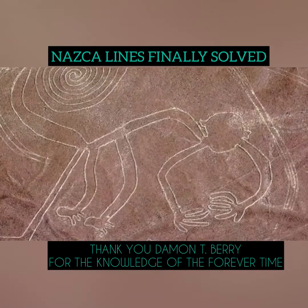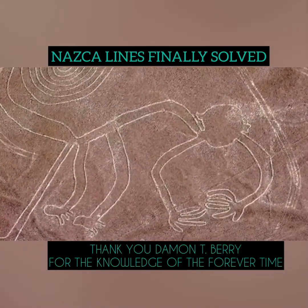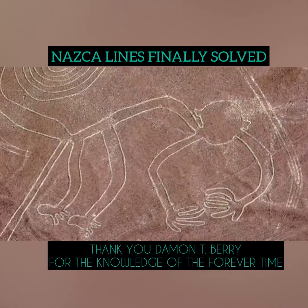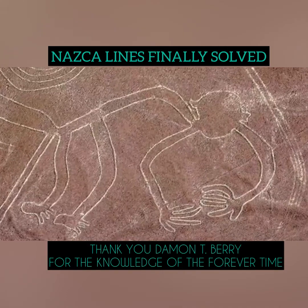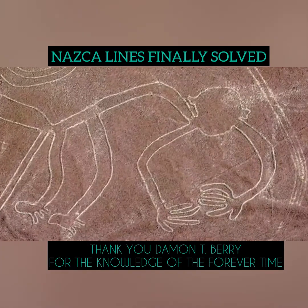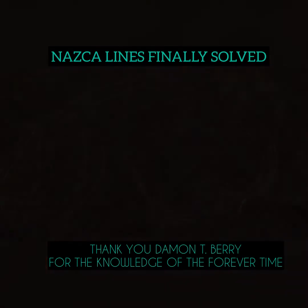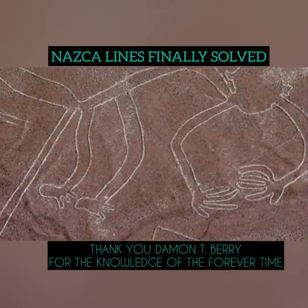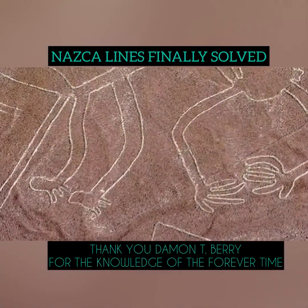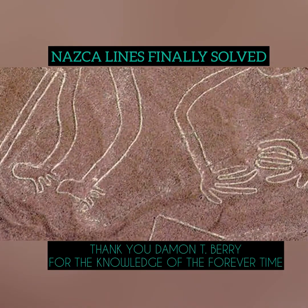But remember, when looking at an image on Nazca, do not look at the obvious — look at what is not obvious. Look at its hands. One of his hands has five fingers on it, like a human. The other hand only has four. What monkey have you ever seen with one hand having five fingers and the other four? Look at its toes. Each foot only has three toes, and that is the clue.